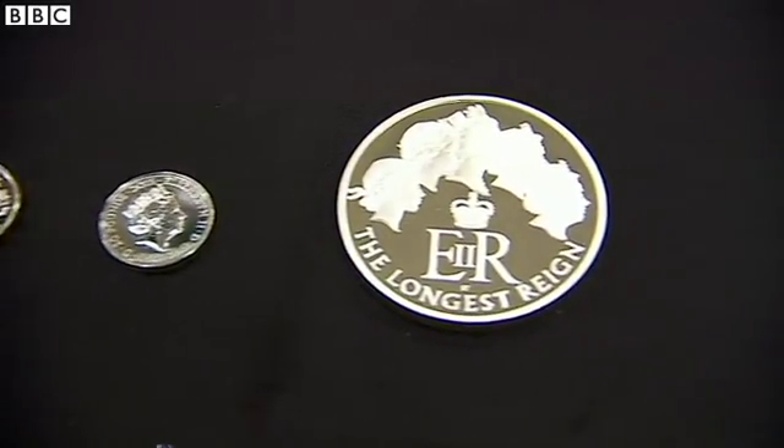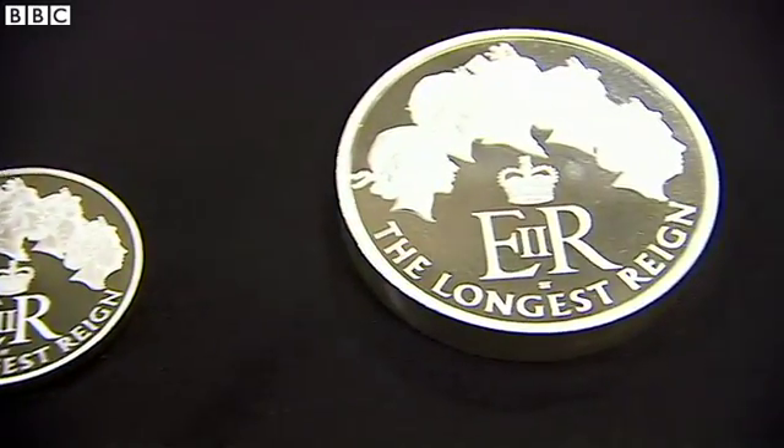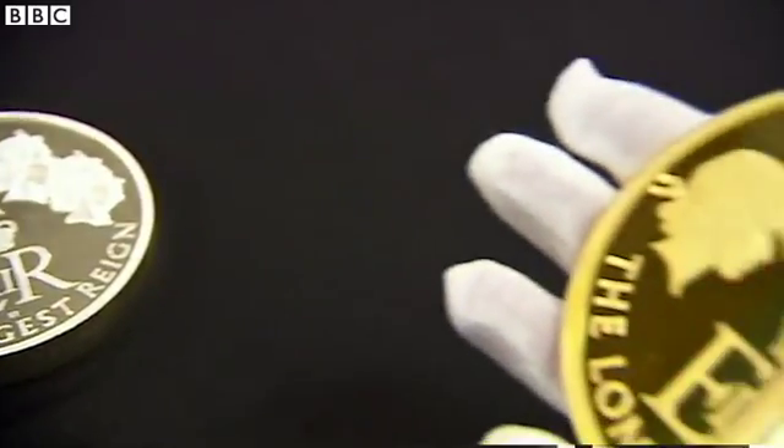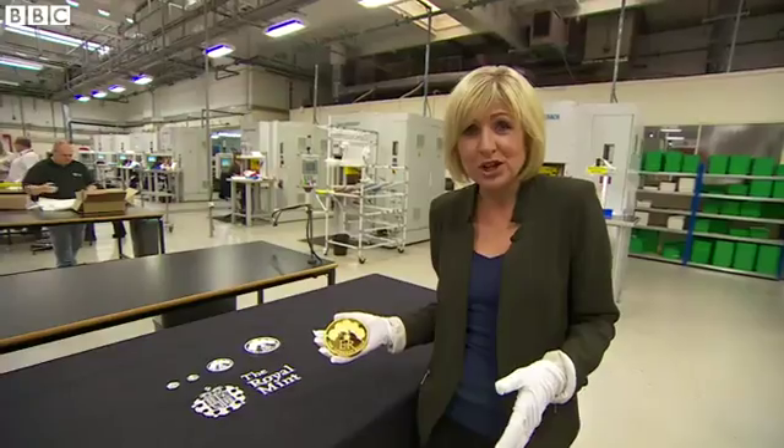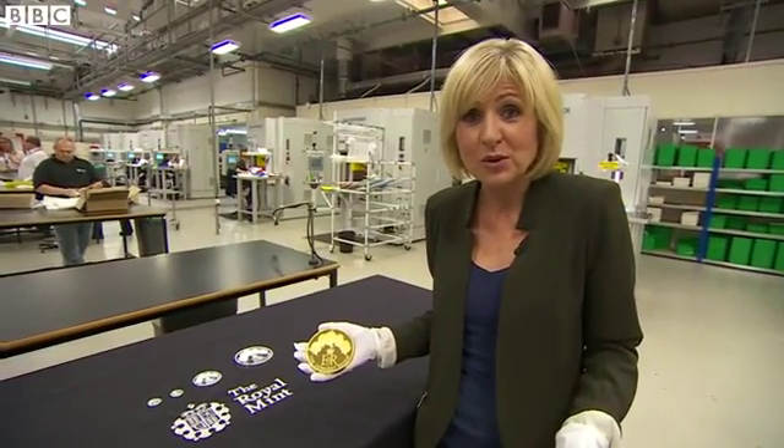Stephen's designs have been approved by the Queen and appear across the range of commemorative coins, including this solid gold kilo. Only 15 have been produced and most have been sold already at a cost of around £42,000.